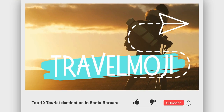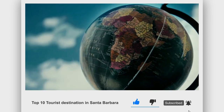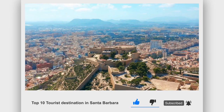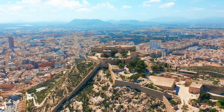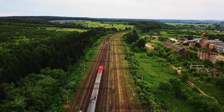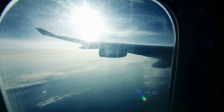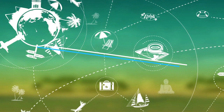Hey fellow travelers, welcome to our channel. If you're looking for top tourist destinations, then Santa Barbara is for you. In today's video, together we will explore the top 10 things to do in Santa Barbara. Before we get into the video, make sure to check out the link in the description for the best way to book a flight at the cheapest price possible. Now let's explore.